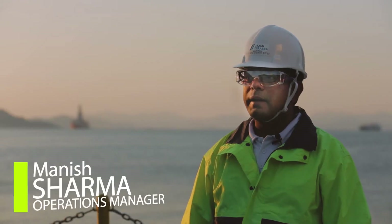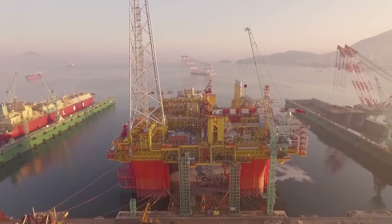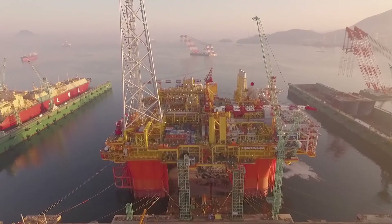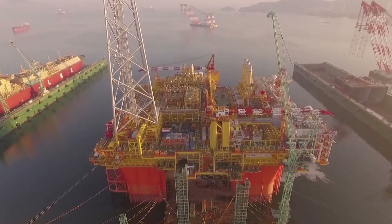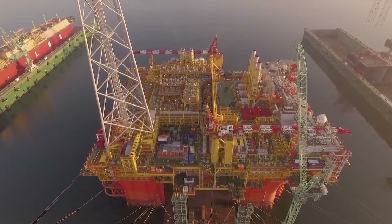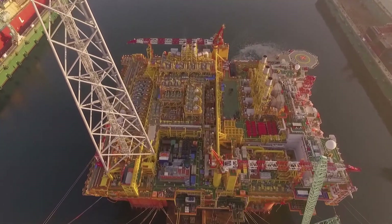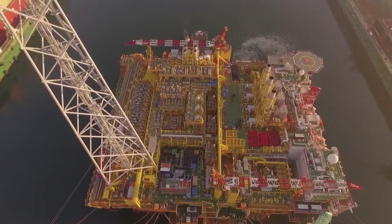I'm Manish, operations manager at Posh Teresi. As the largest semi-submersible platform ever built, the Ichthus Explorer will process the gas and condensates from the subsea well infrastructure before it is sent to the onshore LNG plant in Darwin, Australia. The Ichthus CPF is being built at Samsung Heavy Industries in Geoje, and Posh Teresi is contracted for the towage from Samsung Heavy Industries' fabrication yard all the way to Northwest Australia.